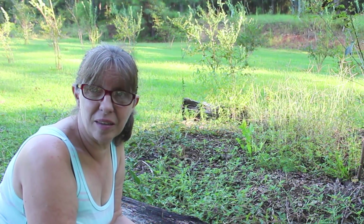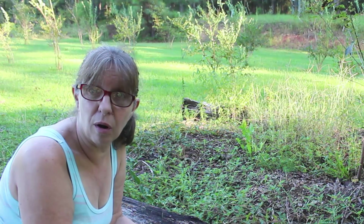Hello, I'm Wanda, and today on Crazy Days, we're going to be trying to harvest some horseradish.